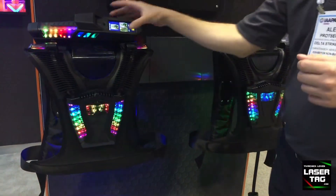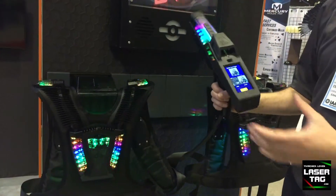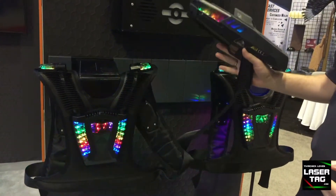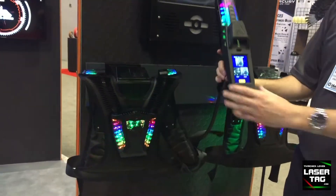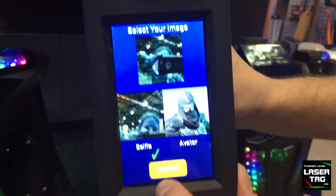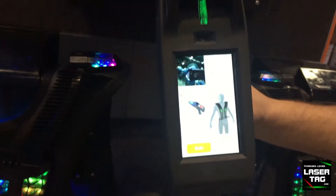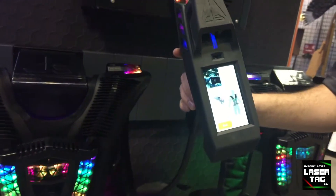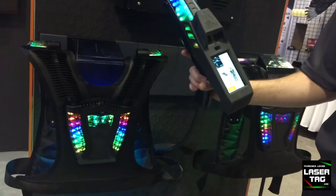We have brand new equipment here which we introduced at Ayapa 2019 a couple of days ago. We have a number of very cool features coming with our new product, starting with a selfie camera where you take your selfie and it's now your avatar. This gives a new level of engagement in the game, because previously you could only see a made-up name like Terminator or Superman.